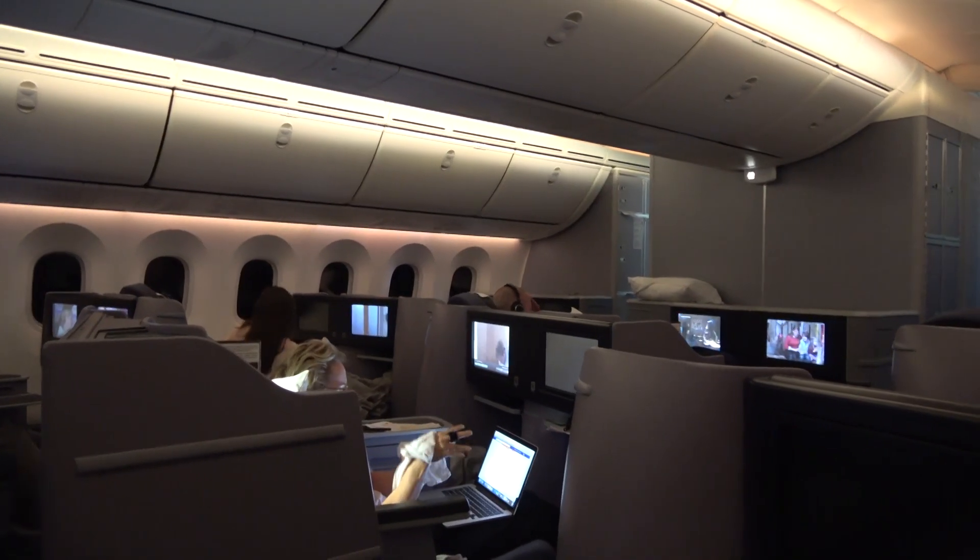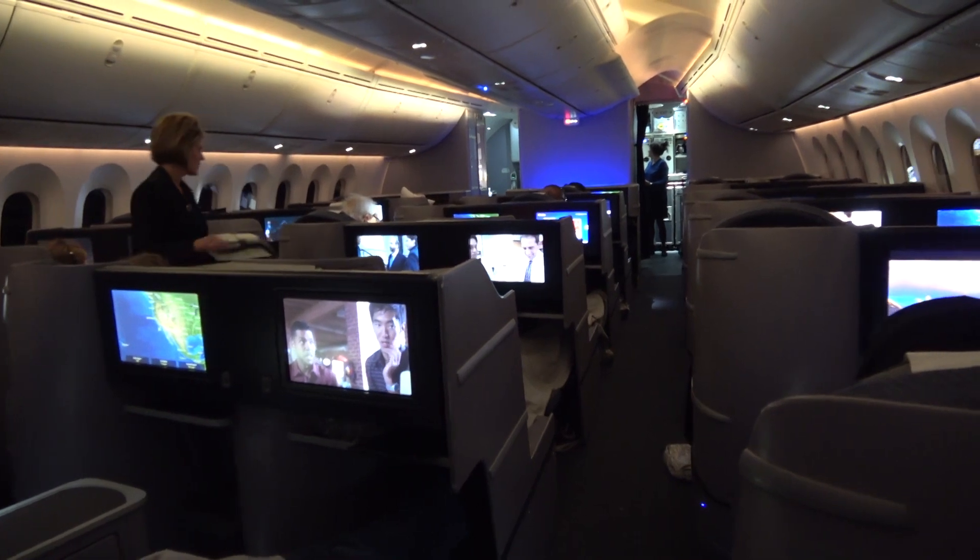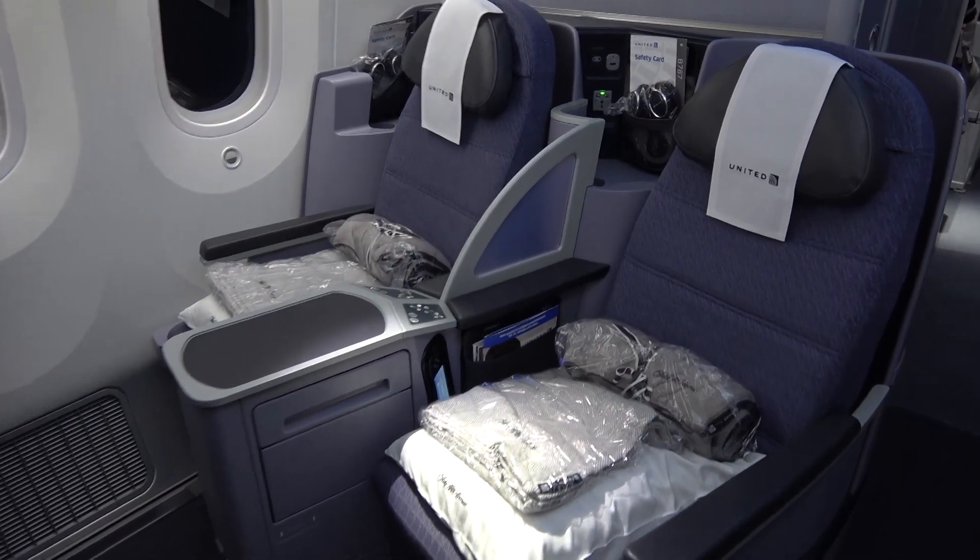The business class cabin on the United Airlines 787 is laid out in a 2-2-2 configuration giving six seats across. Everybody has direct aisle access except for the window seats.